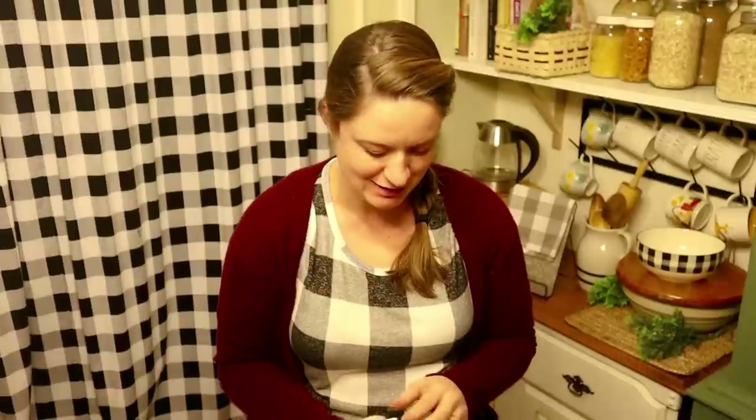Hey guys, my name is Nicole, welcome back to my channel. I have another thrift haul to share with you today and it's a pretty big one. I've gone to three different stores and I've just been piling things up until I was ready to film another haul. I'm standing in front of my kitchen table and it's just covered. Sorry for the optical illusion of my shirt with the curtains — I'm too tired to change, it's been a long day and I'm pregnant so I can use that excuse.